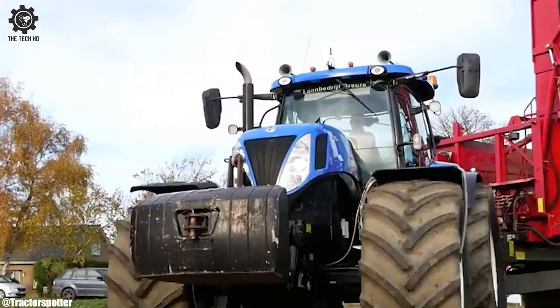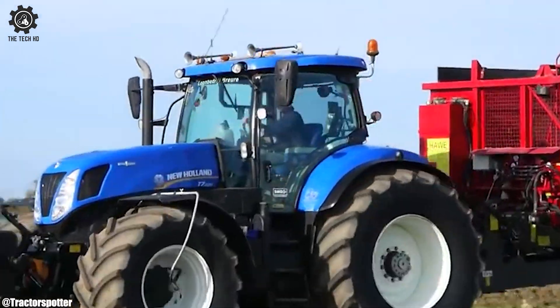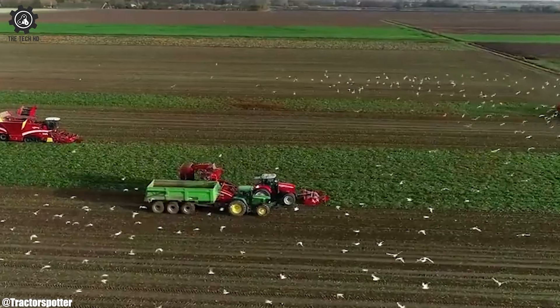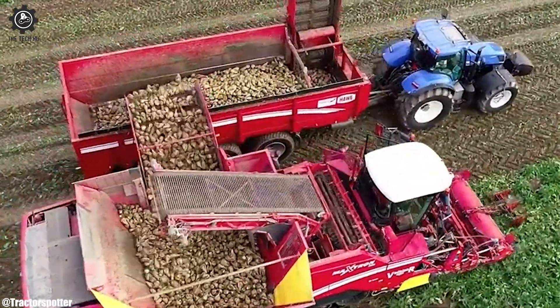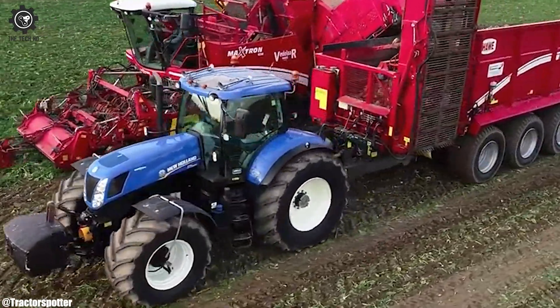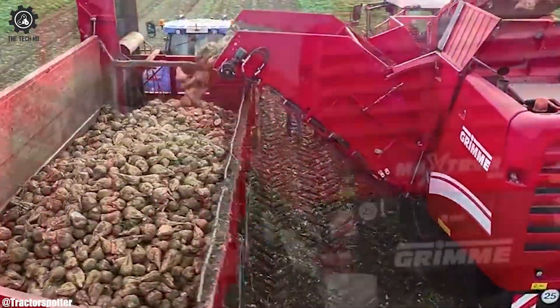Rows of beets it handles with its powerful might, maximizing efficiency from morning till night. Its innovative design and technology, so neat — in sugar beet harvesting, it can't be beat. From the heart of the farm to the vast sugar beet expanse, the Grim Sugar Beet Harvester leads the dance.